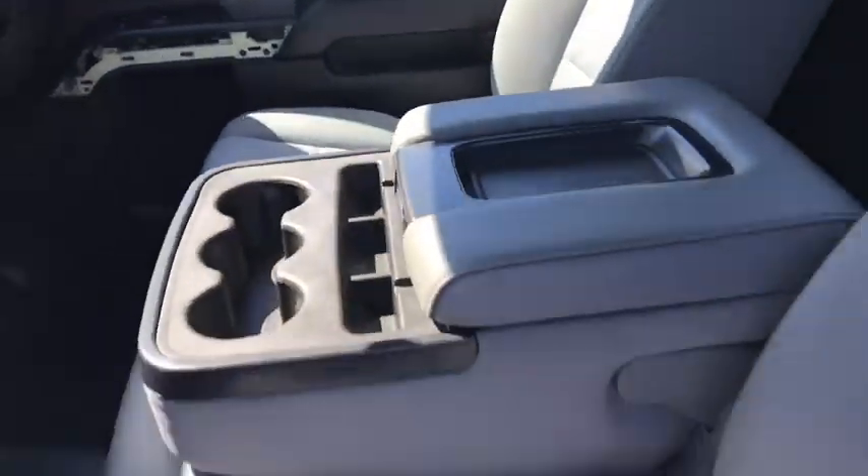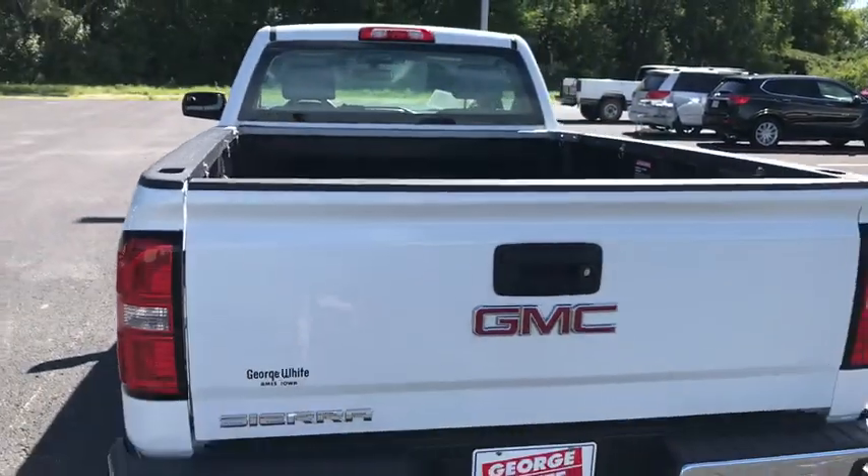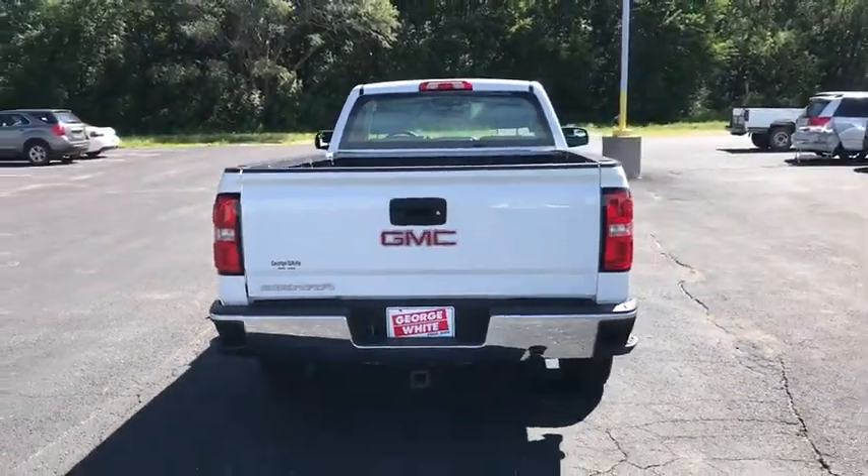Remote keyless entry, brake assist, front reading lamps, tilt steering wheel, cloth seat trim, passenger vanity mirror, speed control, radio data system, low tire pressure warning, four-piece floor mat set.